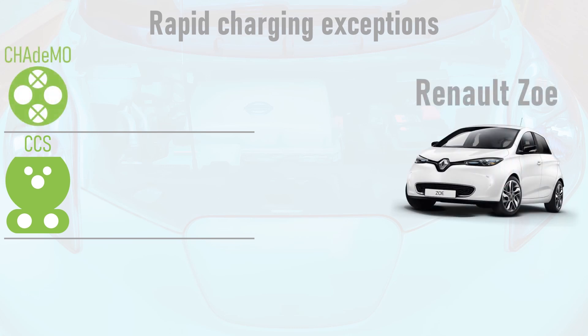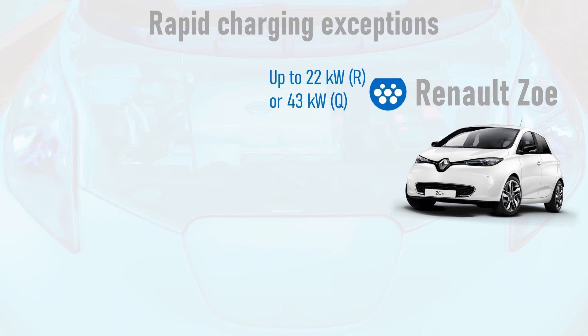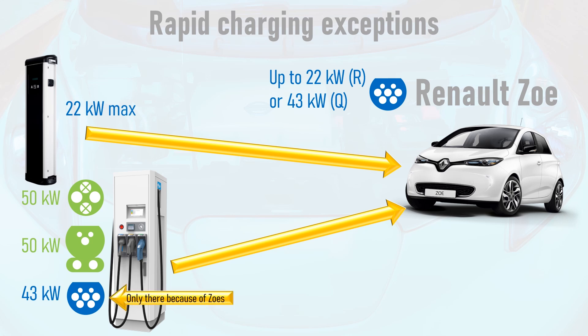The Mk1 Renault Zoe is unique when it comes to rapid charging because it does not use a DC rapid charging format, and instead uses a Type 2 AC socket twinned with either a 22kW or 43kW on-board charger. Therefore it is not compatible with CHAdeMO or CCS. However, it can draw electrons from a three-phase Type 2 destination charge point at 22kW, which is faster than most other cars. Many universal 50kW rapid chargers in Europe have a tethered Type 2 plug rated at a maximum of 43kW — this exists purely because of the Renault Zoe.